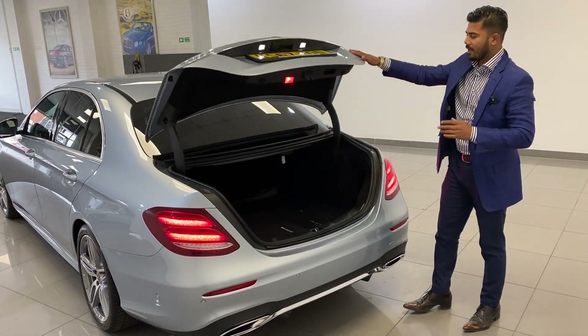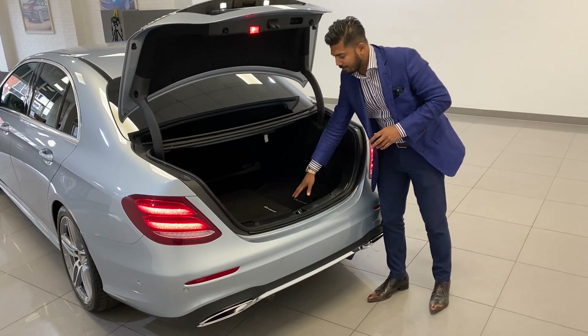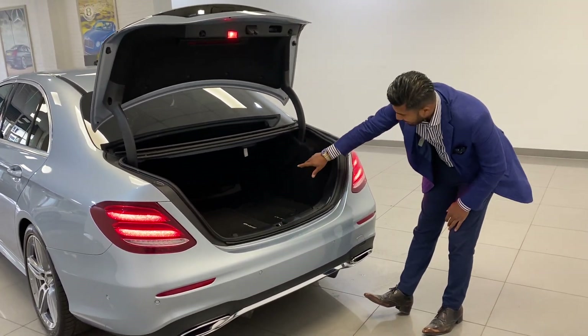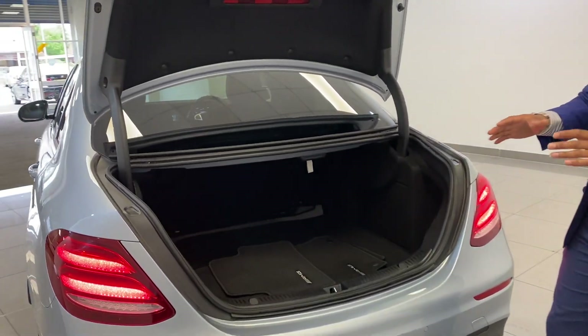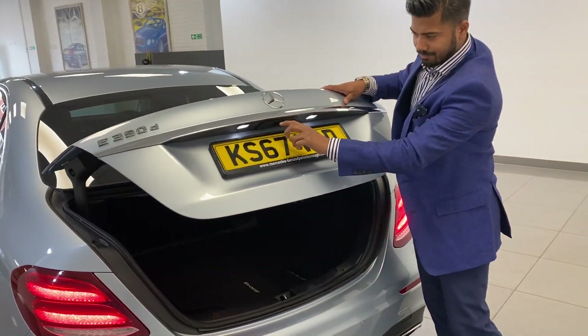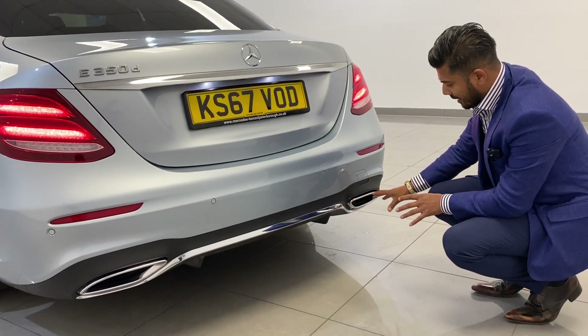You also get good running costs, a very generous nice big boot, and fully fitted velour AMG mats in the car. That's a big enough boot to put all sorts in there - whether it's shopping, business use, family or leisure. You've also got the reversing camera which flips out, and then you have the AMG rear bumpers with the rear diffuser.